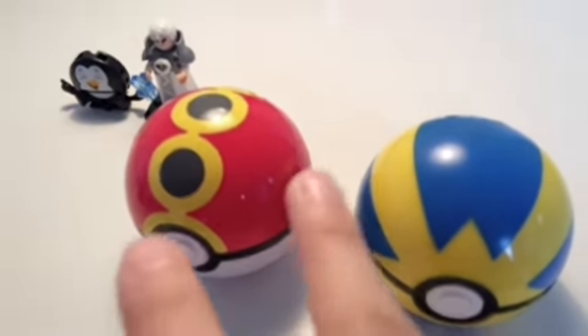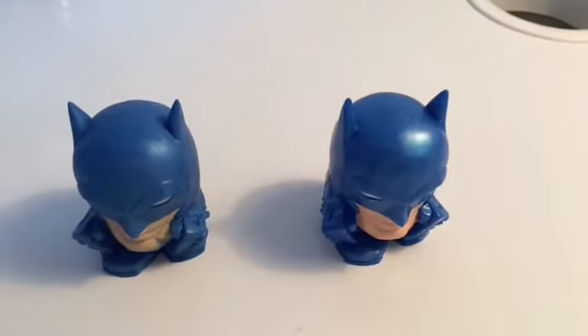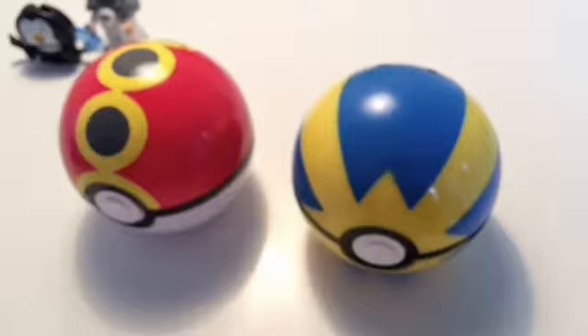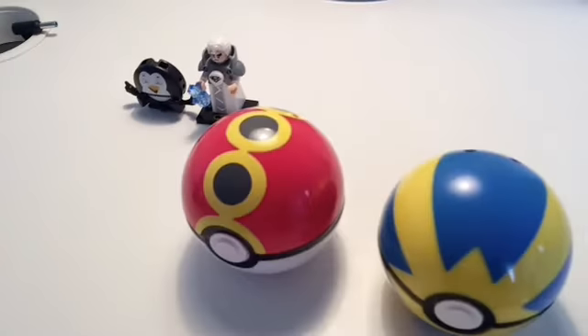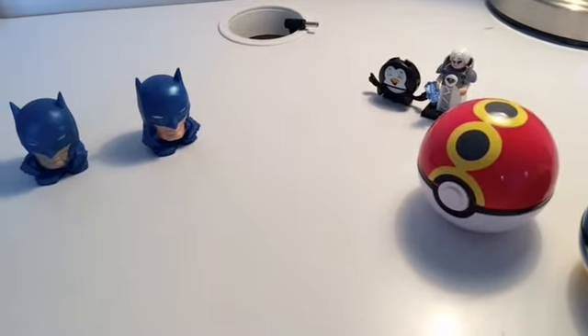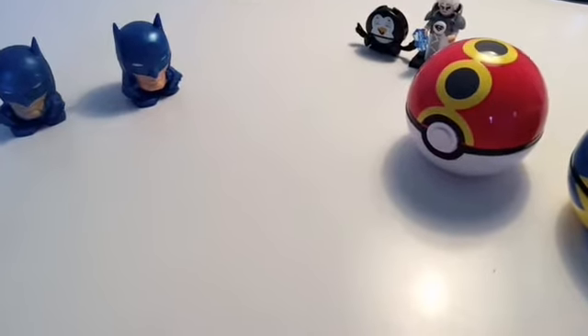Are these two Pokeballs different? Are these two figures different? Or are these two Squishies different? Well, if you pointed to the Pokeballs and the figurines, you're correct — both of these objects are different. Great job, kids! Now, which objects are the same? We know that these Pokeballs are different and these figures are different, and there's only one more object — these Squishies! Which means the Squishies are the same. Wonderful job, kids! You're on a roll!